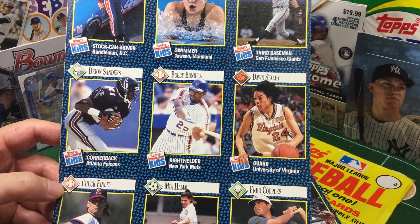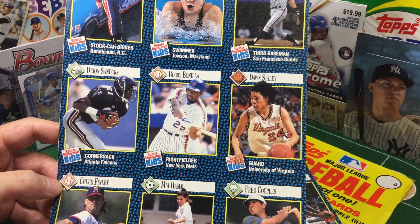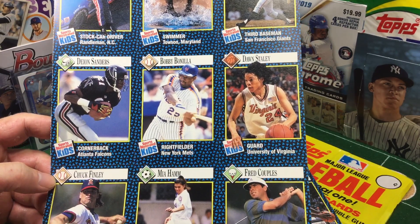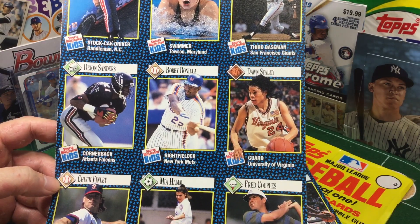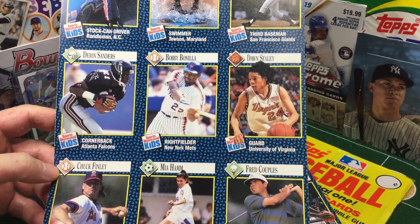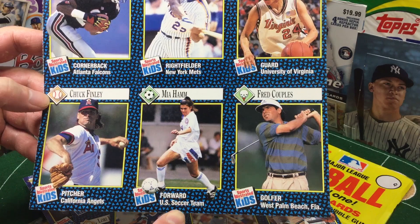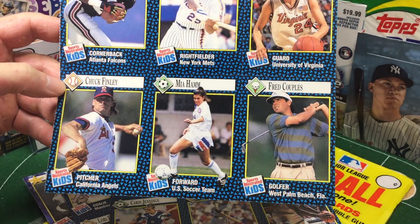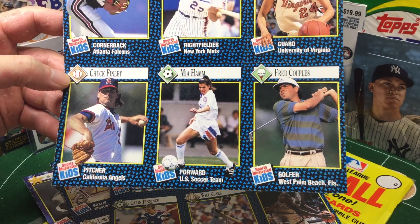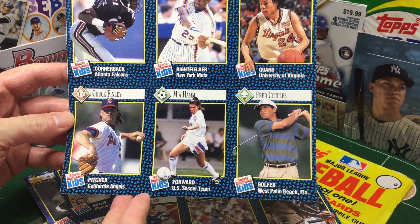Bobby Bonilla — I've talked about Bobby Bonilla when it's Bobby Bonilla Day. Still getting paid by the Mets, going to be getting paid until like 2040 or something. Getting millions every year for nothing. Chuck Finley. Mia Hamm — look at that, back in the '90s. That's Mrs. Nomar Garciaparra for those that don't know. Imagine how great athletes their kids are going to be — and they do have a couple, if I recall.